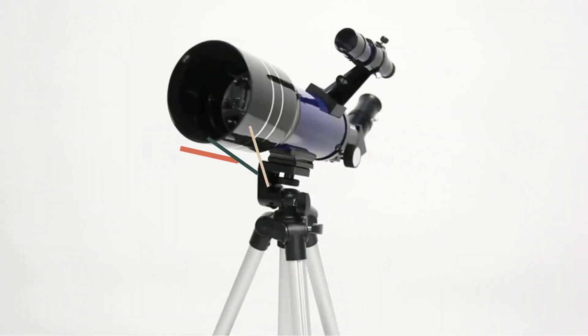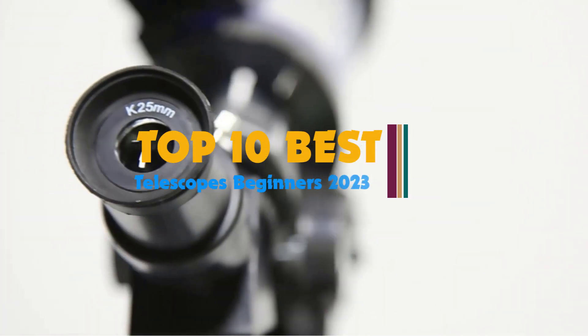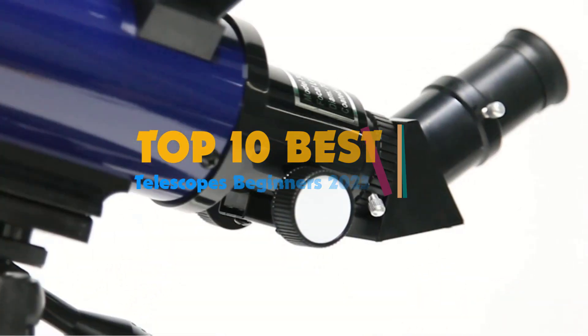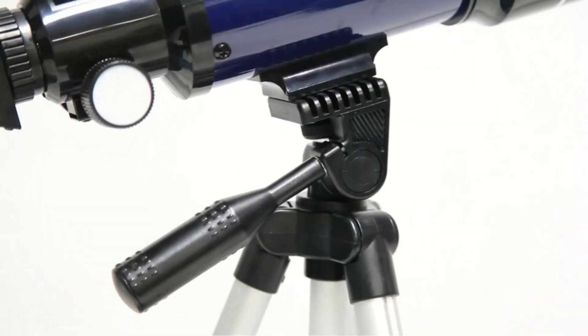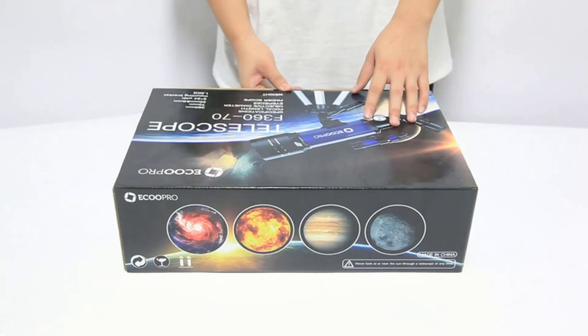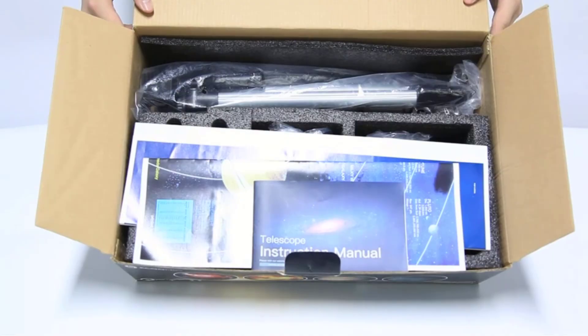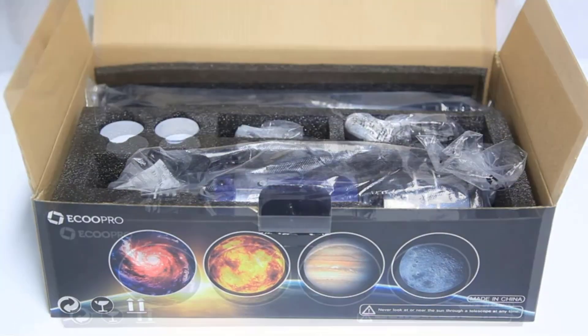Hi guys, the bright stars, moving celestial objects, clear sky, and faraway planets make a beautiful starry night. But you can only see them like a dot from the Earth, especially when the sky is polluted with artificial lights. You need the best first telescope for beginners to observe different distant objects clearly.